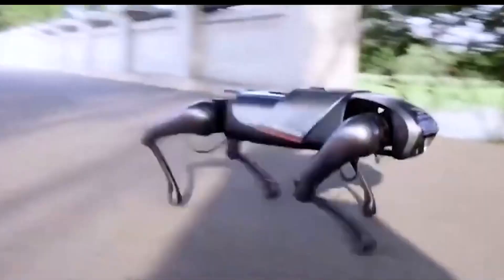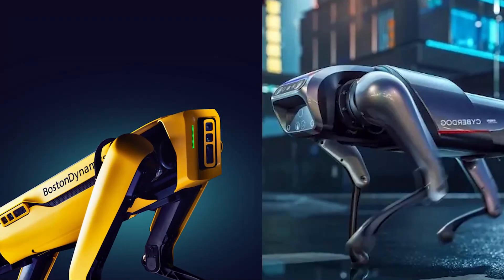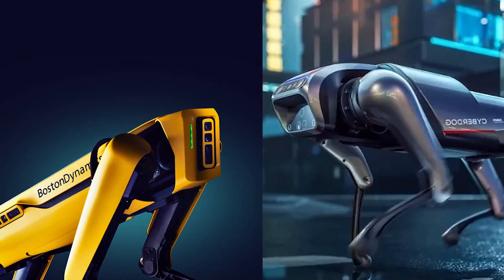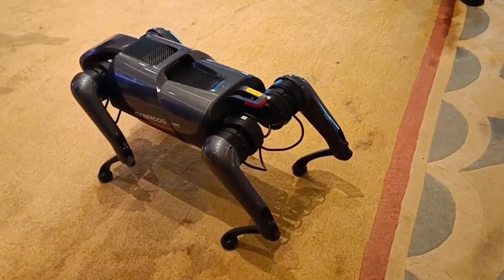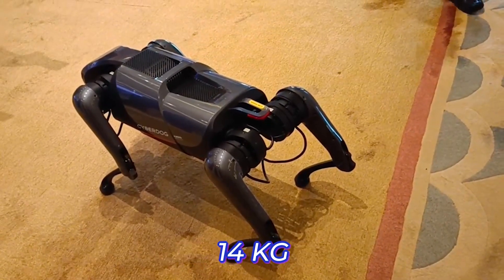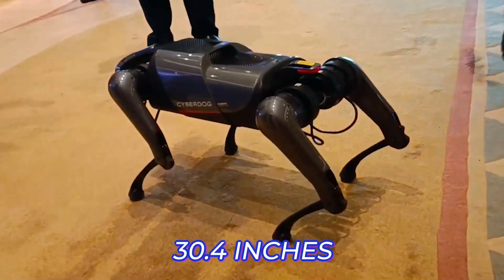The speed of the CyberDog is one of the few similarities it shares with the Spot Robot. We will soon talk about the similarities and differences between the two robots. The CyberDog is built with a height of 15.7 inches, a weight of 14kg, a width of 14 inches, and a length of 30.4 inches.